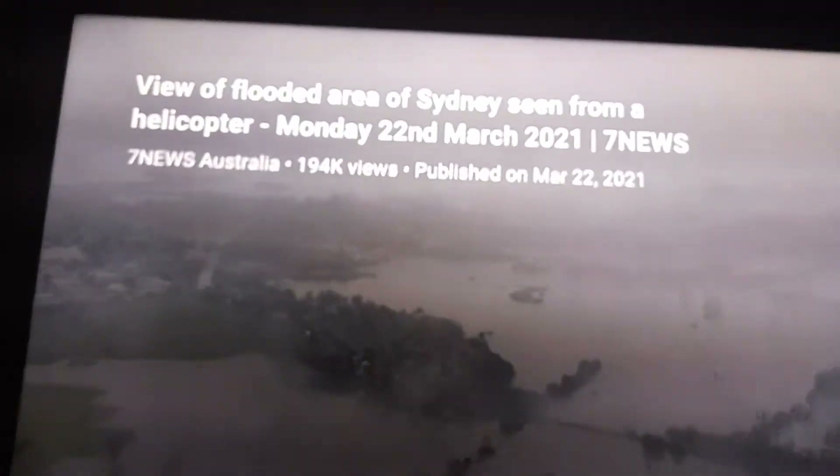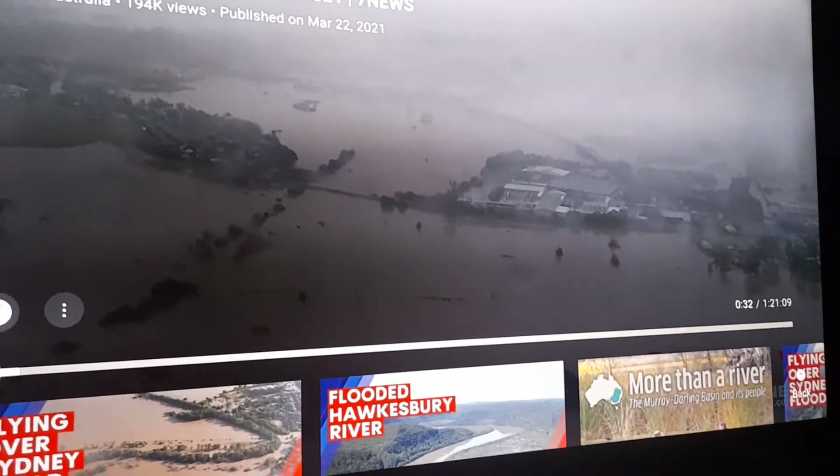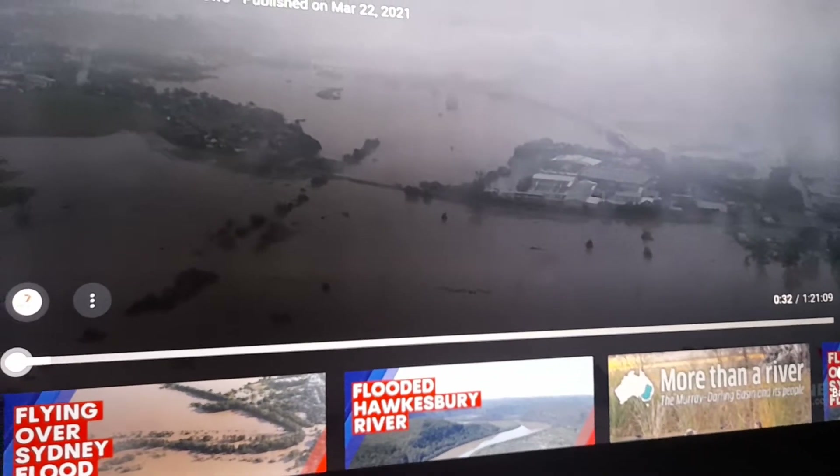Hello. Let's have a look at this one here. This is back on Monday 22nd of March 2021, and this is the Channel 7 helicopter flying over from Richmond Road, Windsor Downs, heading north towards McGrath's Hill.